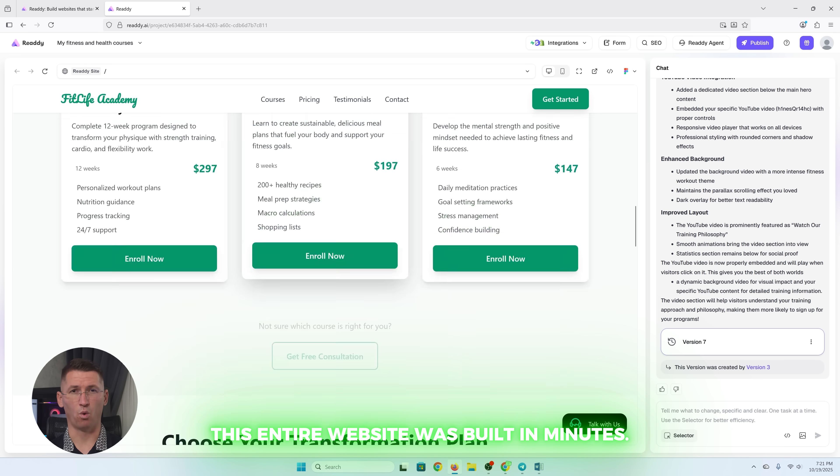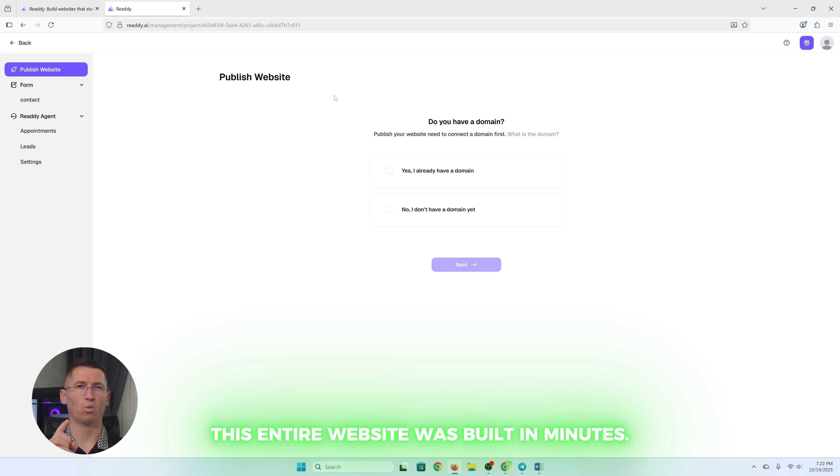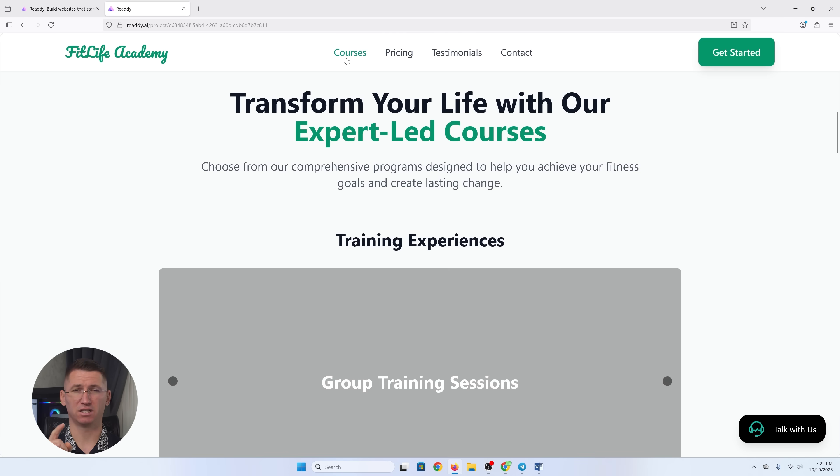This entire website, all my fitness courses, videos, and booking system was built in minutes. Literally. No coding, no hiring, no headaches.